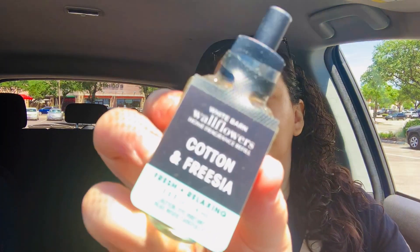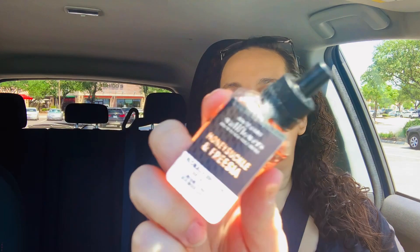So I needed wallflowers and I got a bunch here. The first one I got was cotton freesia. Strawberry pound cake — we always get that because it is super strong, according to my household. Sunshine mimosa — I actually smelled it for the first time today; it kind of has like a champagne toast vibe to it, so if you like champagne toast you'll probably like sunshine mimosa. Then I got honeysuckle and freesia.